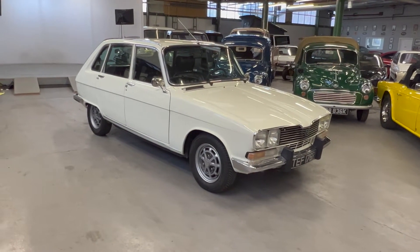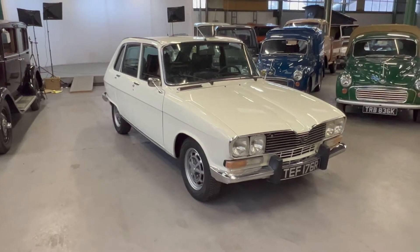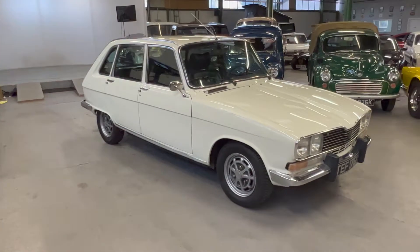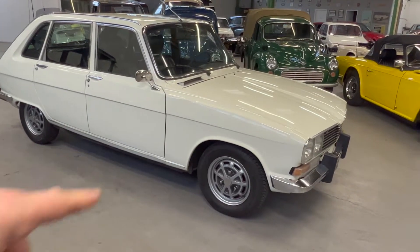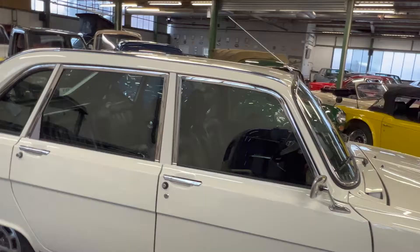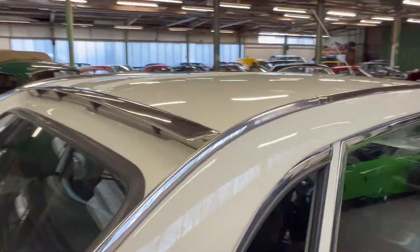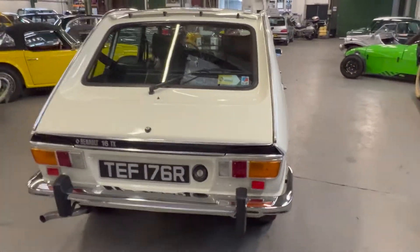1976 Renault 16 — this is the TX model. If you know your Renault 16s, that's the top of the line, all-singing all-dancing model. The TX got these alloy wheels, full leather interior, electric windows — pretty posh in '76 — this little spoiler on the back, and a few other bits and bobs. Check the description for the full trim level detail.